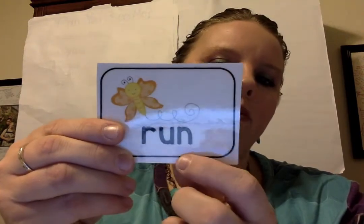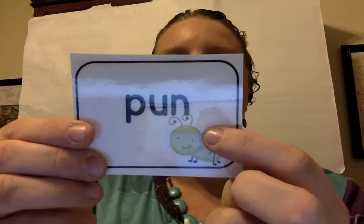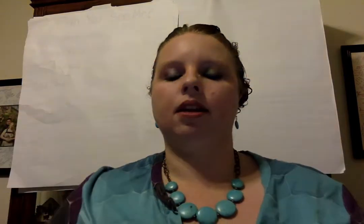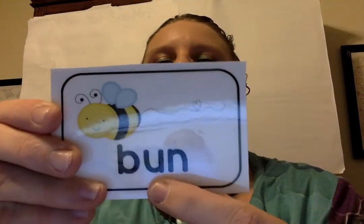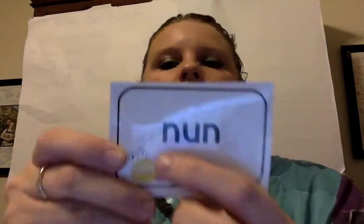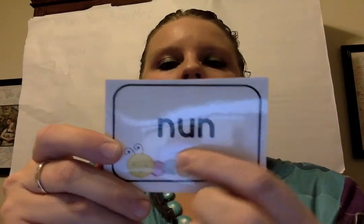R-un. Run. P-un. Pun. St-un. Stun. B-un. Bun. N-un. N-un.